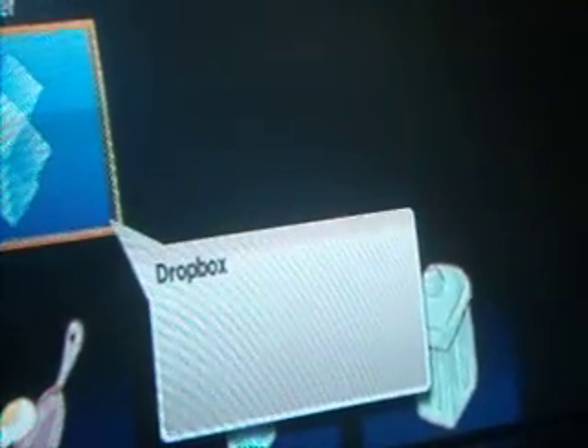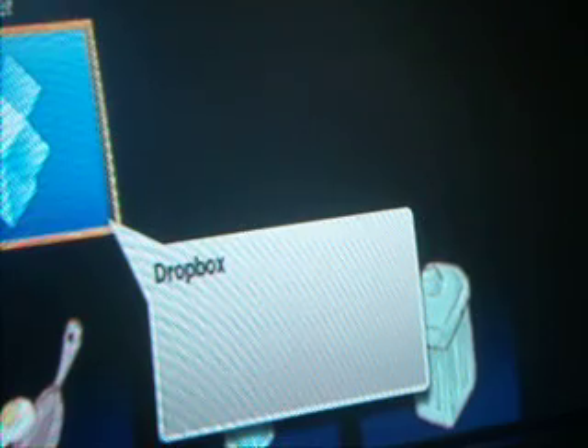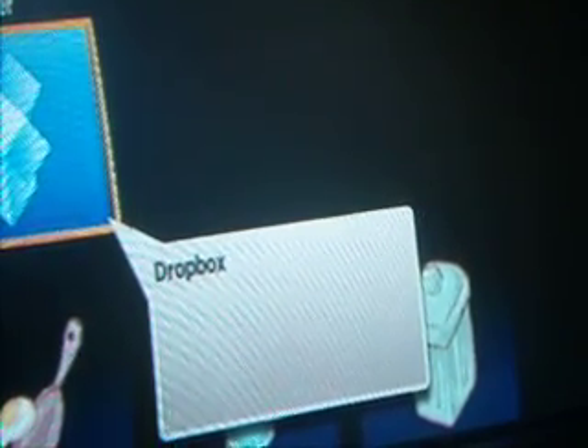That's the Couchy Play app. At the moment, you can only get Dropbox, but they're talking about more services. You just need to register with Couchy.com. It's a nice little app for your Roku — why not give it a try? Thank you for watching.